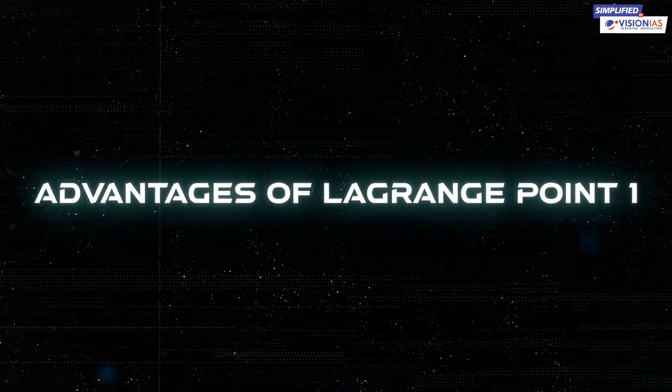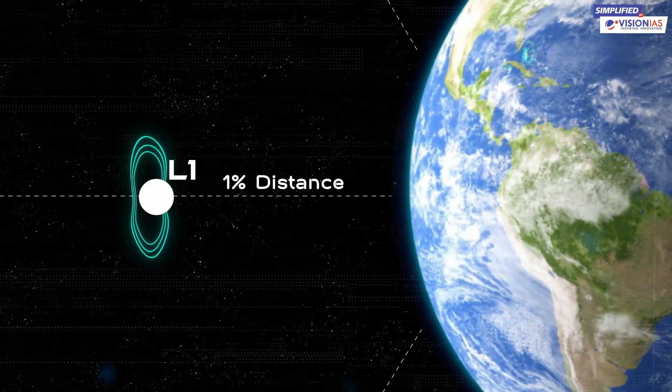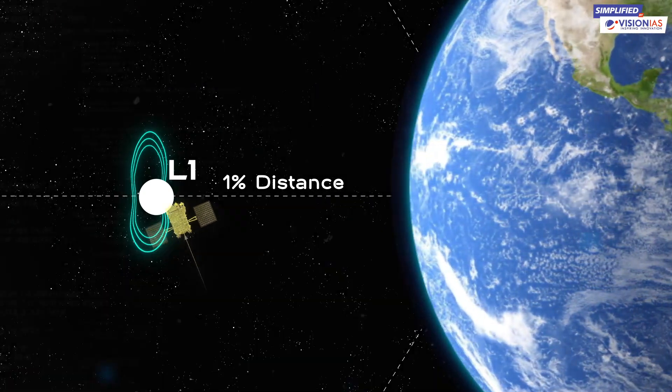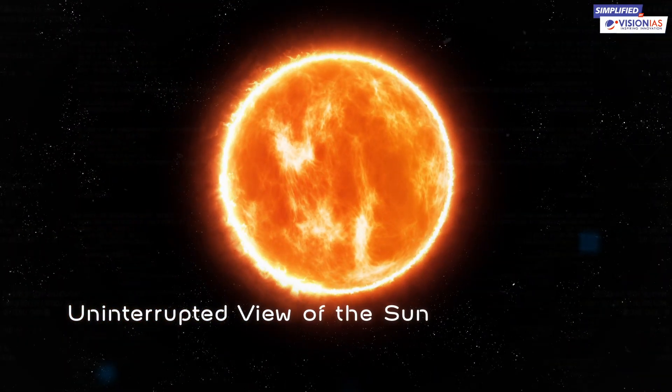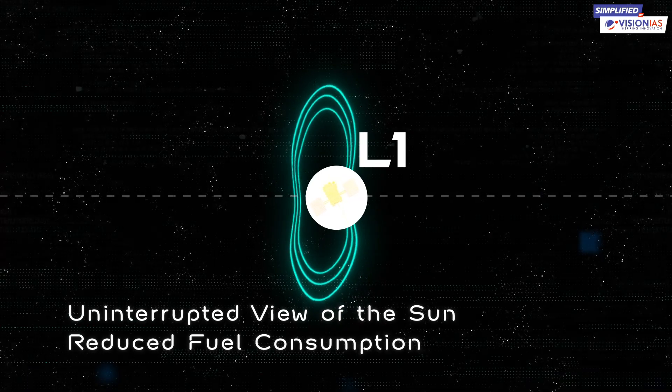The L1 point is approximately 1% of the distance between the Earth and the Sun. Placing a satellite around L1 offers some significant advantages, like an uninterrupted view of the Sun and reduced fuel consumption by the spacecraft to remain in position.